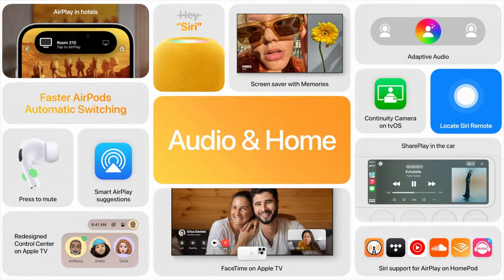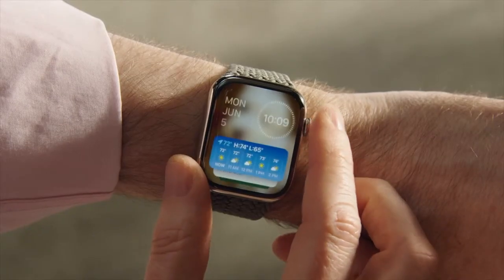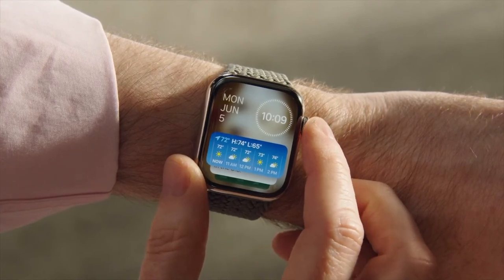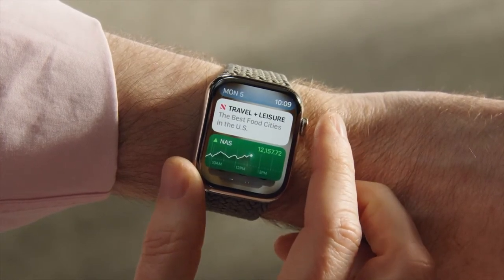This is an energizing new approach for Apple Watch. Turn the digital crown to reveal widgets in a SmartStack. You can start your day with a glance at forecasts and headlines, and the SmartStack uses machine learning to show you relevant information right when you need it.